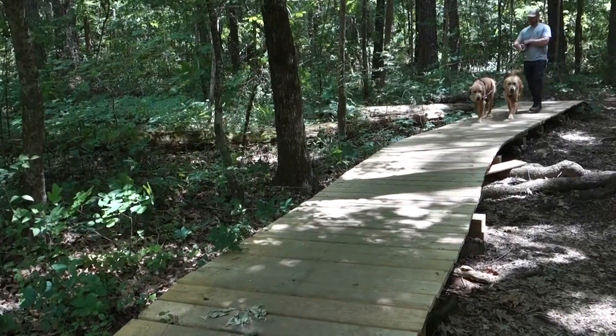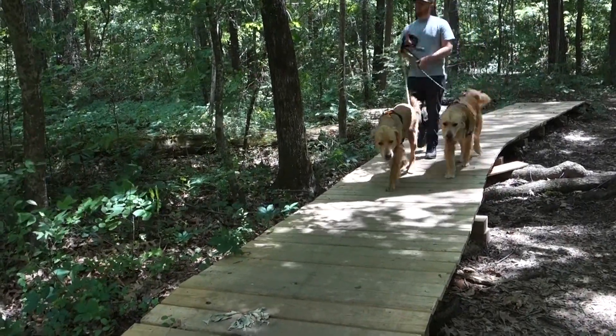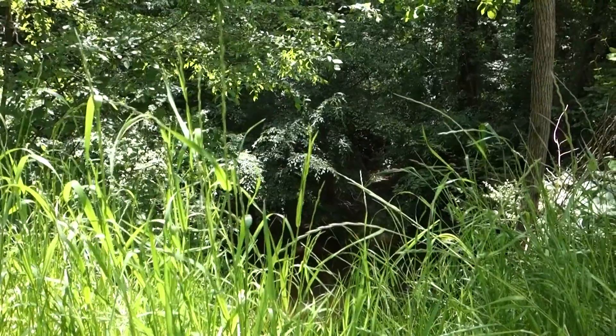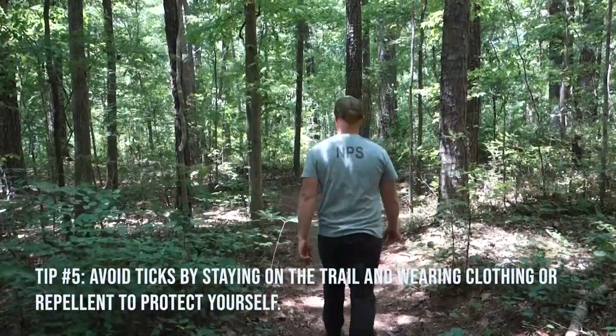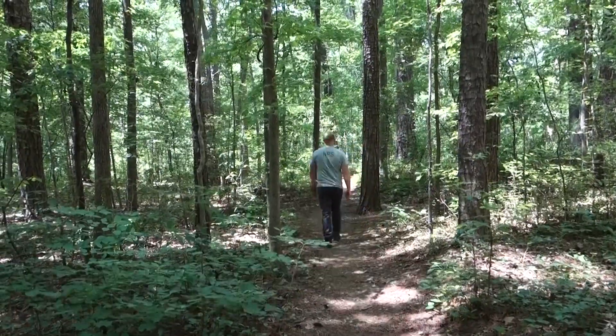Ticks are most active in the spring, summer, and fall, usually April through September. Here are three ways to avoid ticks. First, know where they hang out. Ticks move to tall grass or shrubs when they're looking for a host. Walking in the middle of a trail when possible can help avoid contact with plants they may be hanging out on.